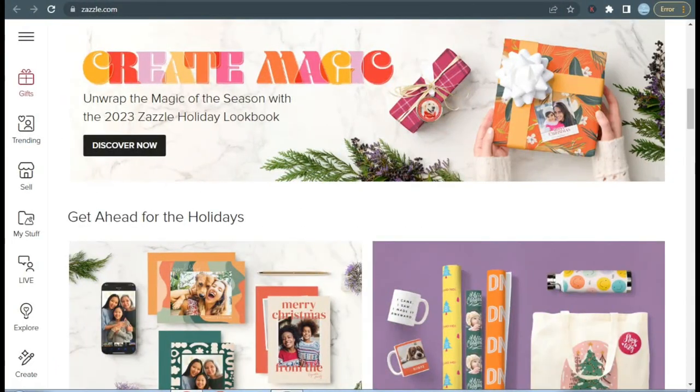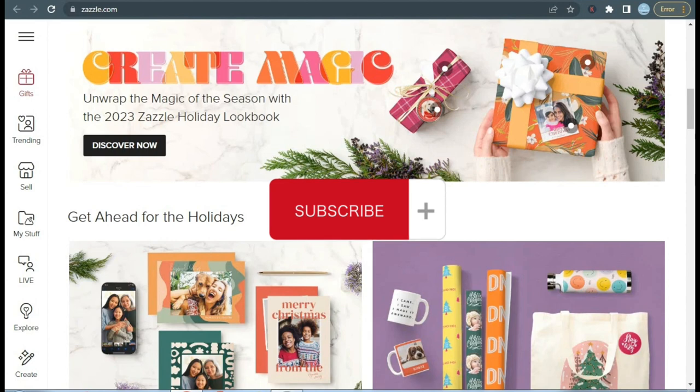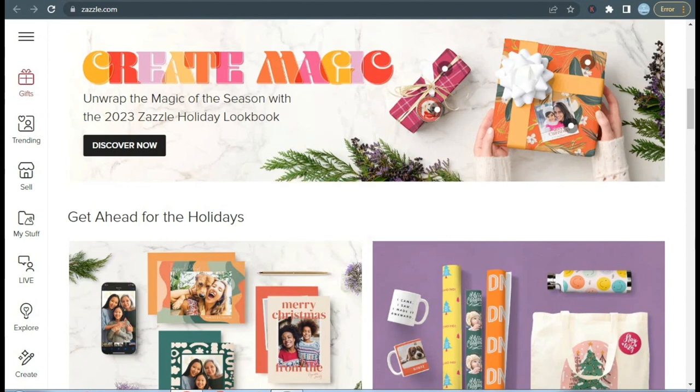Well, those were the list of the best-selling products on Christmas to sell on Zazzle. If you think this video was helpful then please like this video and subscribe to my channel, and if you have any questions please don't hesitate to ask me in the comments section. Till next time, stay awesome and stay creative.